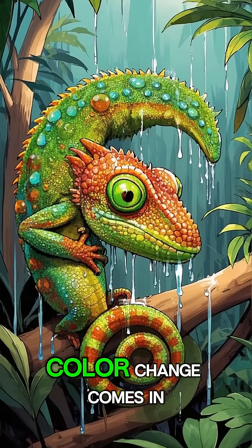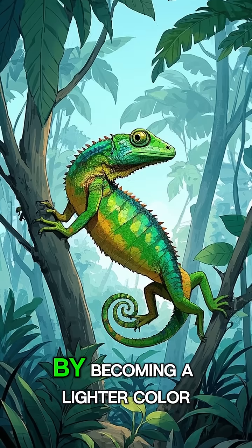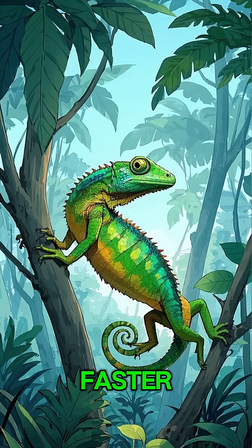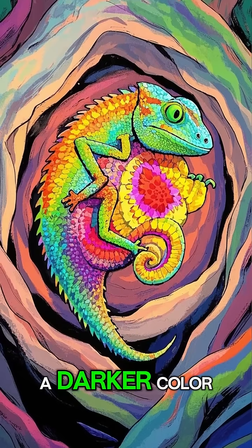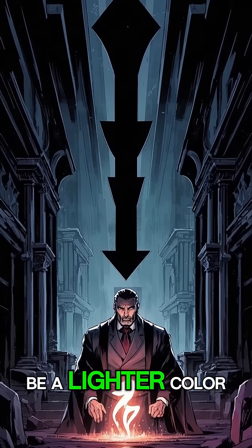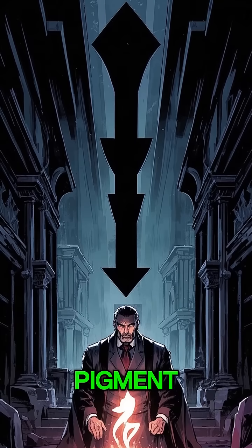And this is where the color change comes in. By becoming a lighter color, they reflect more light and heat and can therefore cool down faster. When they want to be a darker color, they add more pigment. And when they want to be a lighter color, they reduce the amount of pigment.